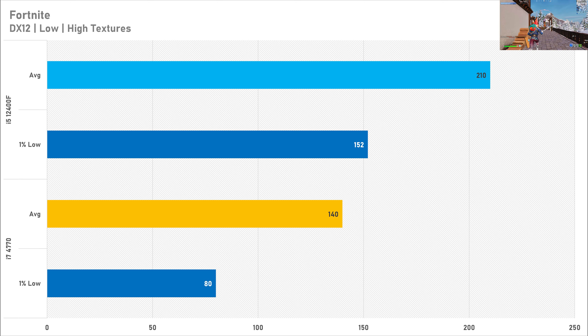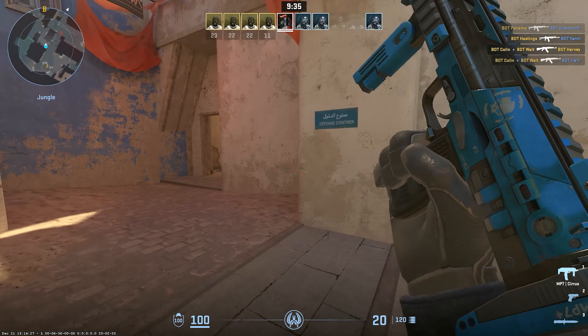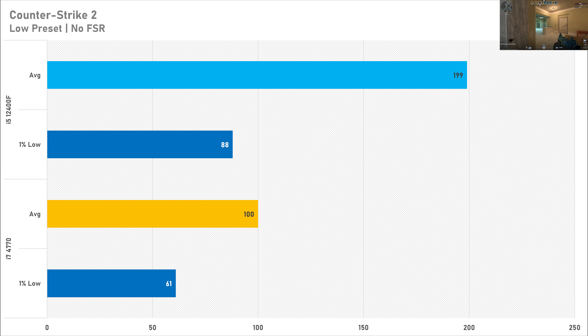The 1% low and average frame rate are much improved with the newer processor, but both systems are totally playable. Counter-Strike 2 just has a way of punishing old processors like this i7 — 100 fps on average with 61 fps for the 1% low isn't the best competitive experience, but it is still very playable for a casual level. Compared to a modern processor there's quite a bit of performance lost, as the i5-12400F got 199 fps, though the 1% low wasn't much better at just 88 fps.